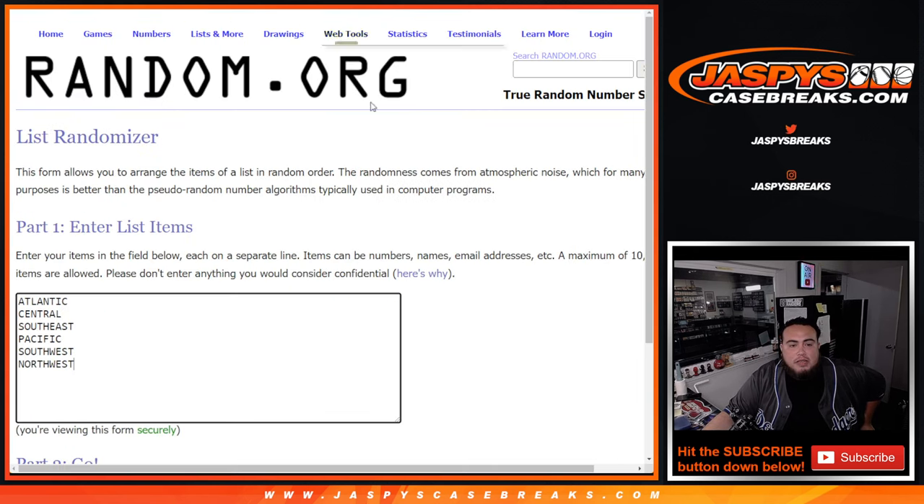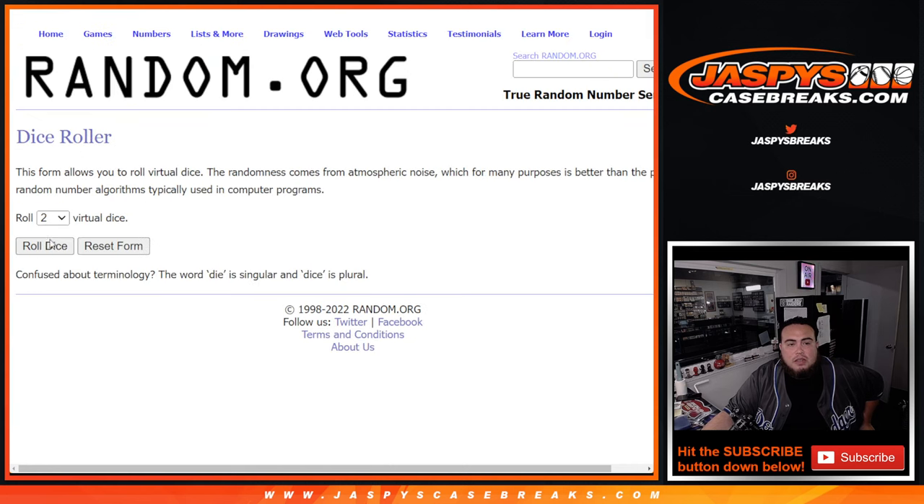So here's the dice roll, here's the customer names and the random divisions. Let's roll it.